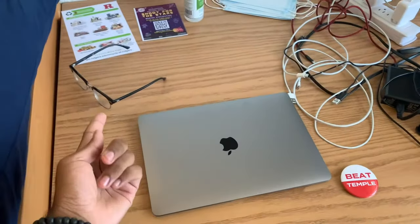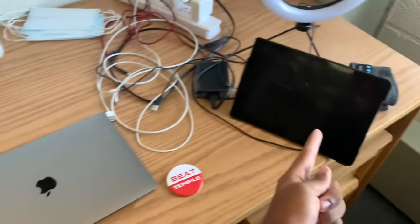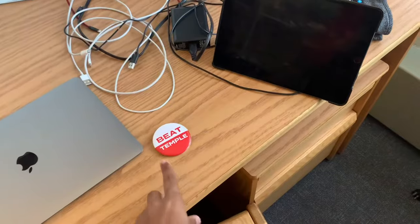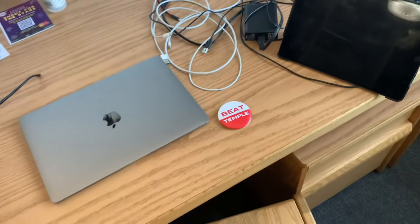First we got my desk. I got my glasses here, my MacBook, my iPad, all my charging stuff, my ring light, my headphones for sleeping, my beat temple button — gotta be ready for the game on Saturday.